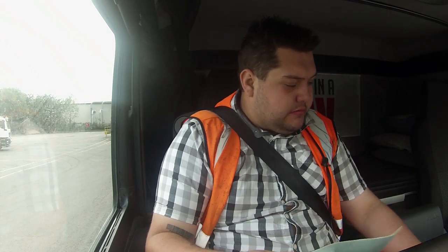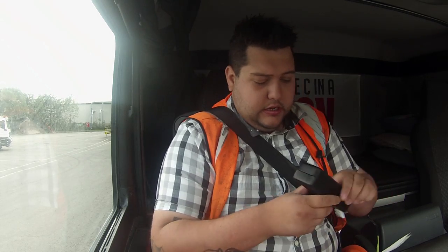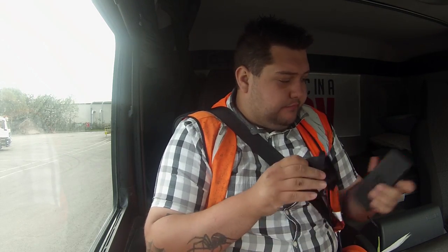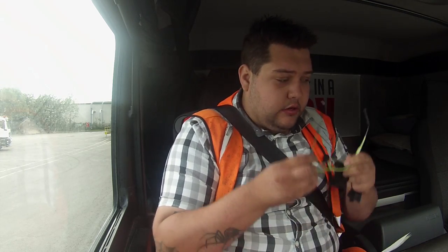Good morning everybody, welcome to my channel, I'm Luke. Thanks very much for watching. We are just getting ready to leave the plant. I've just been loaded - we're going to Bicester in Oxfordshire, got 20 tonnes of tarmac on.